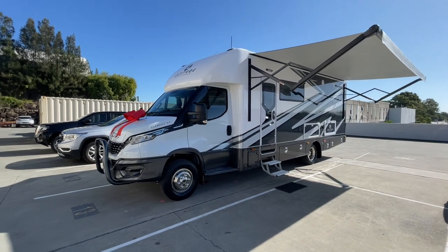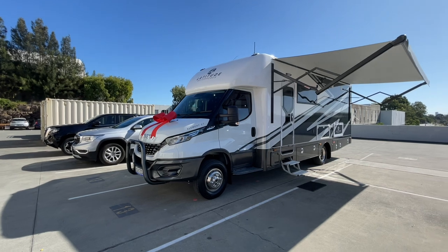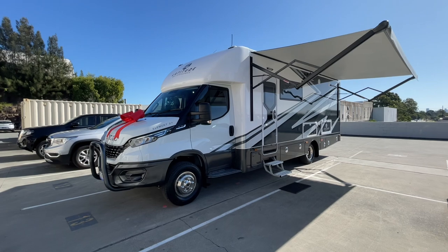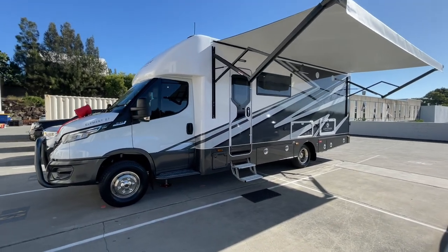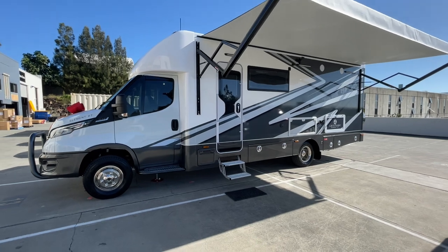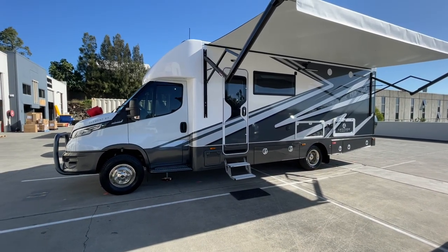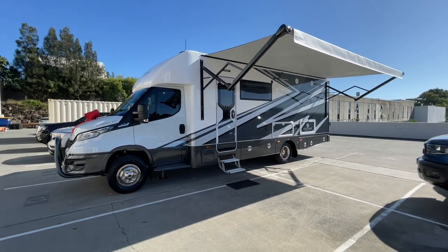What a great looking motorhome. On the front you can see the nudge bar, which is standard with these along with lots of standard features. The Element 27 comes standard with a whole host of features that are often options with other motorhomes — things like satellite television, tow bar, generator, nudge bar.